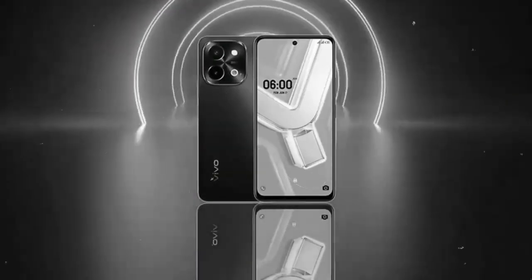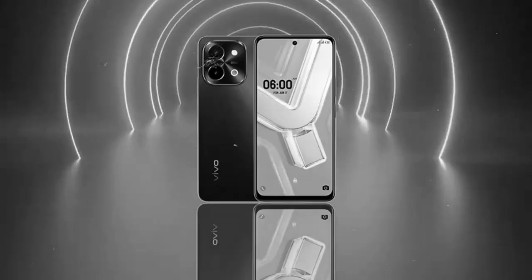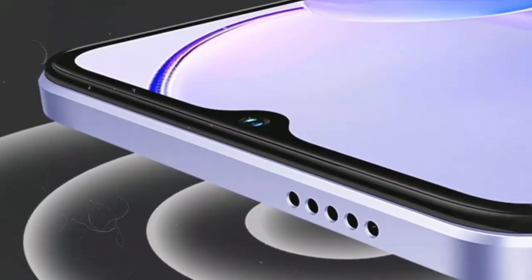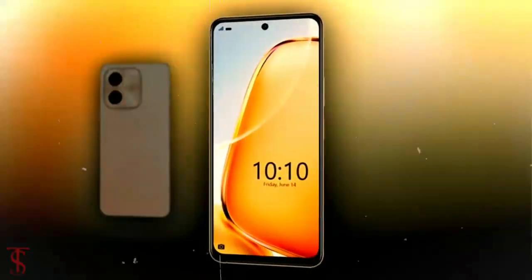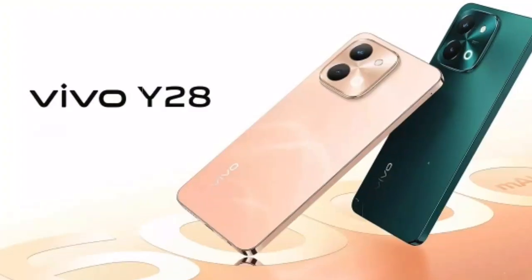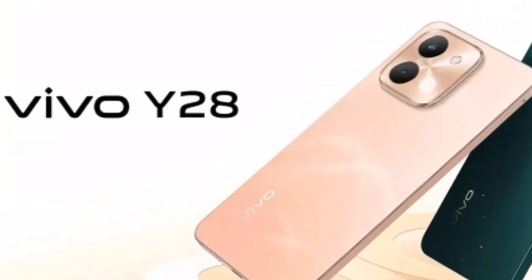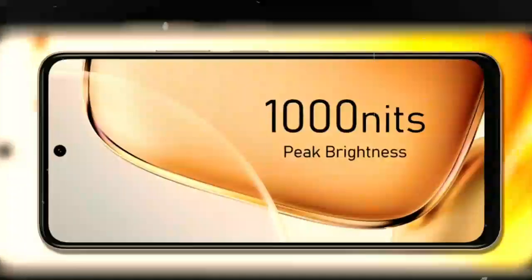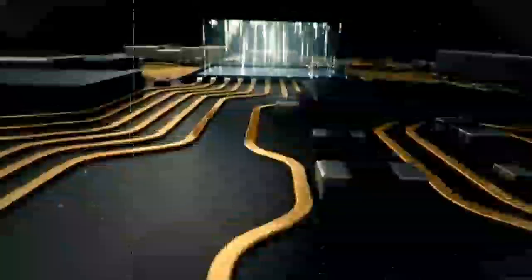Whether you are a content creator, gamer, or someone who prefers to keep their digital content close at hand, the Vivo Y28S provides flexibility and convenience with its extensive storage capabilities. The Vivo Y28S is also powered by a robust 5000mAh battery, designed to provide extended usage without the need for frequent recharging. This high-capacity battery ensures long-lasting performance, suitable for heavy users who rely on their smartphones throughout the day.